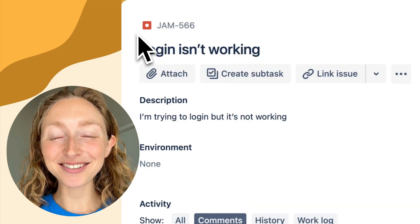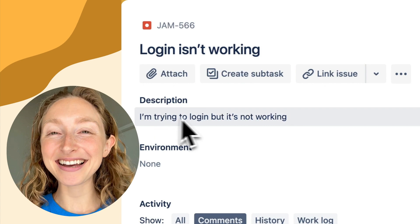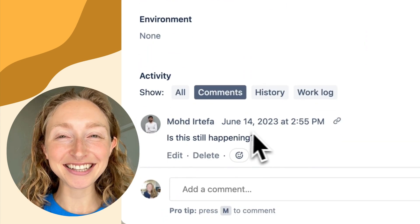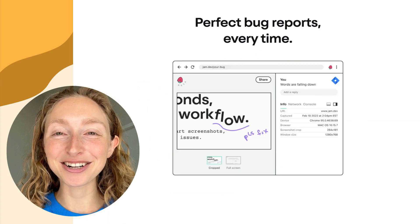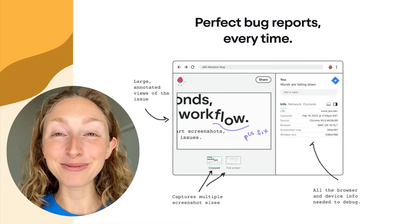Probably you've had the experience that you take a bunch of time to report a bug and get all the details into the ticket, and the engineer still just closes it and says, "works fine on my end." We want to put a stop to that. Customers deserve a great quality product and we want to help you deliver that.